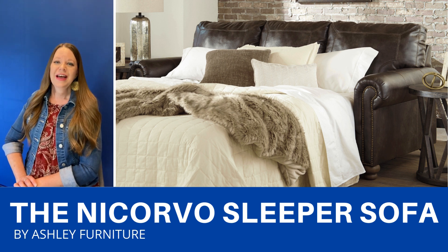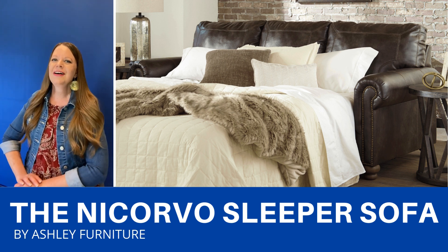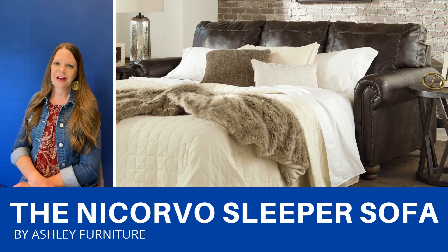It comes with four accent pillows and there's also a regular sofa, a loveseat, a chair and an ottoman that are available.